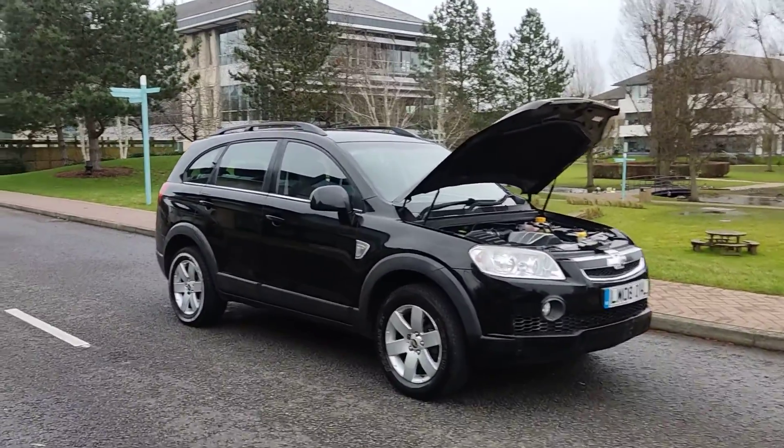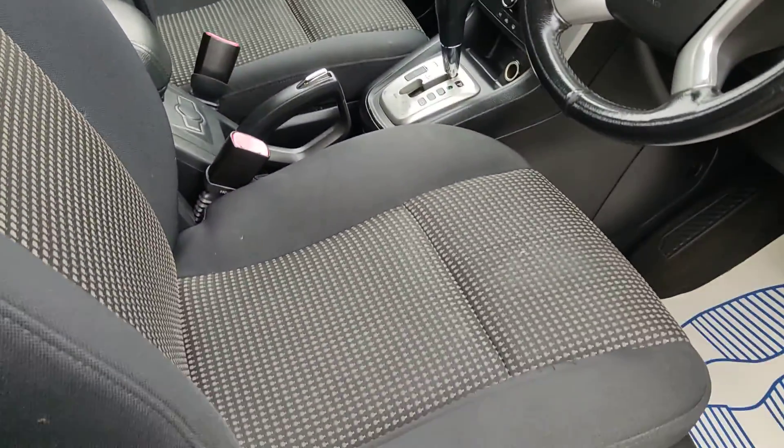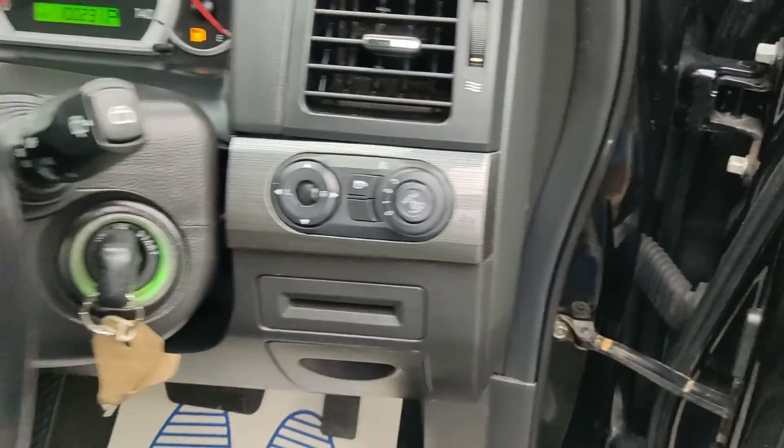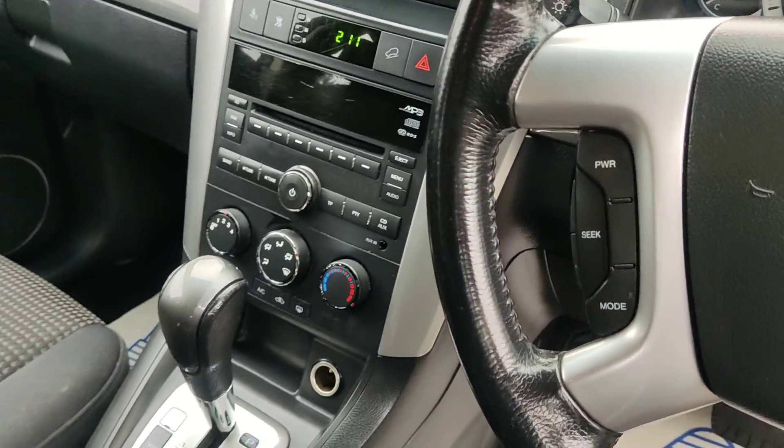I'll show you some interiors now — very nice and clean cloth interior, fully valeted and clean, all electric windows, 100,000 miles on the clock, fully automatic gearbox.